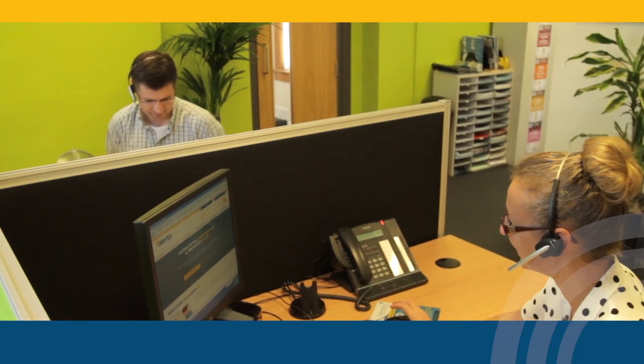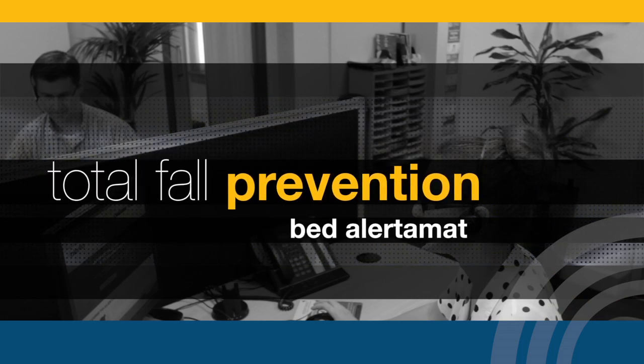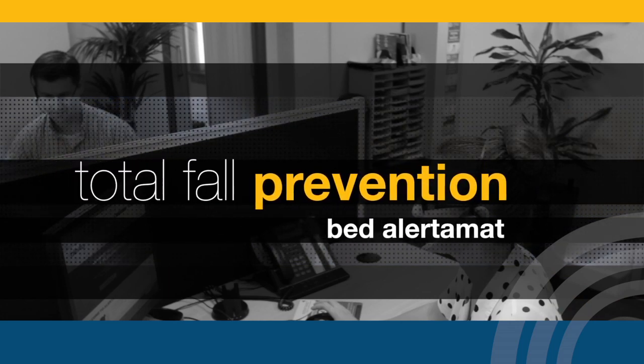With excellent product support from responsive and knowledgeable staff, the Bed Alertomat forms part of your total fall prevention solution.